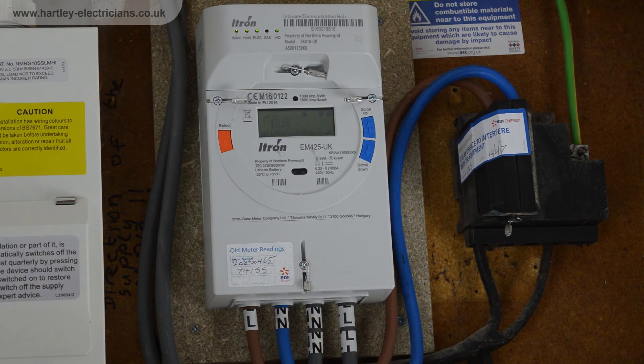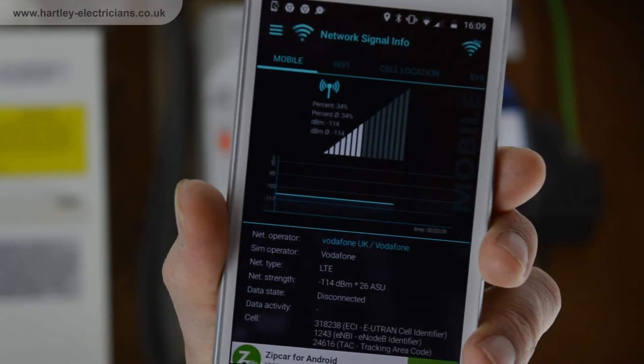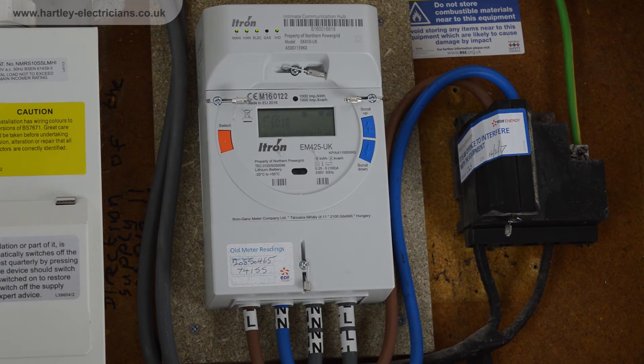Smart meters require a cellular mobile network signal so that they can send meter readings to your supplier. If you would like to check available signal strengths then try downloading the app in the description below. Make sure you position close to your meter when taking readings. Contact your electricity supplier to check signal strength readings as smart meter equipment does vary.